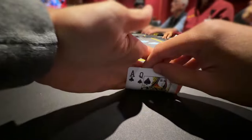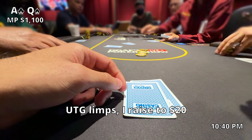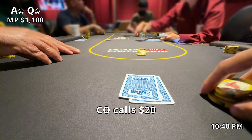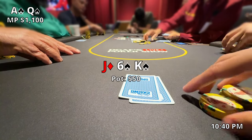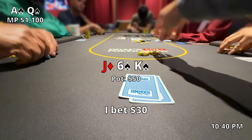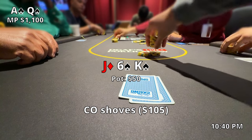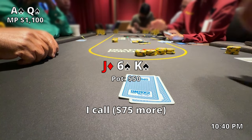I was a bit card dead for about 30 or 40 minutes, and finally in middle position we pick up ace-queen offsuit. Under the gun limps so I raise it to $20. We're doing really well at this point — up a lot of money — so I'm feeling pretty confident. The cutoff calls for $20 and we're heads up headed to the flop. This is that aggressive player who buys in short and goes all in frequently, so I'm not too worried about his range. The flop comes out jack-6-king with two spades — not the best for us. We do have one spade for the backdoor flush draw and also a straight draw, so I put in a c-bet for $30. He hesitates but ends up jamming for $105, so I have $75 more to call.